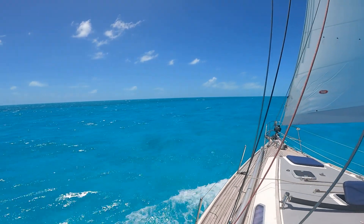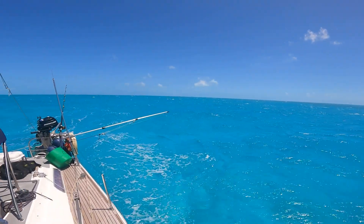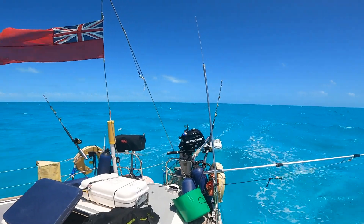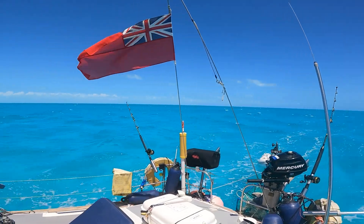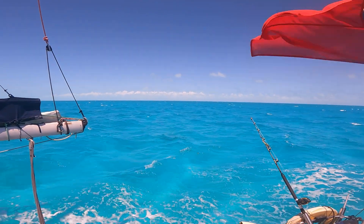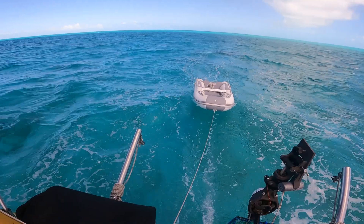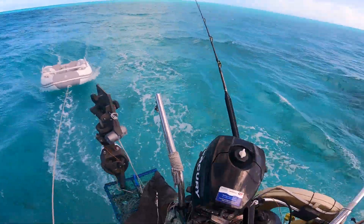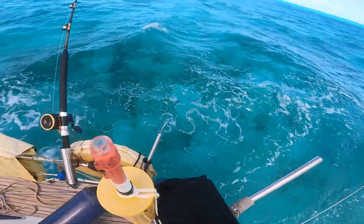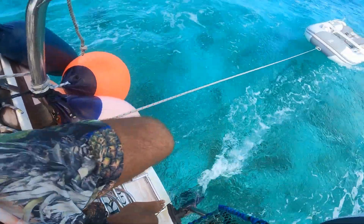We're surrounded by water that's about five metres deep. It's this beautiful turquoise colour. No sign of life, no sign of anyone else — not much sign of sea life either actually. I assume there are some rays around and some little fish around the coral. It's impossibly shallow here, really really shallow. We're just going to film it and see what it looks like underneath.